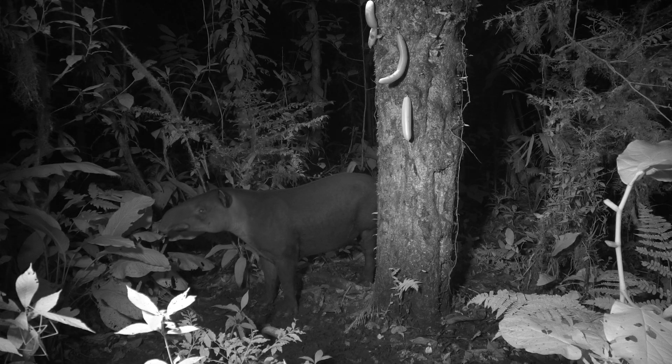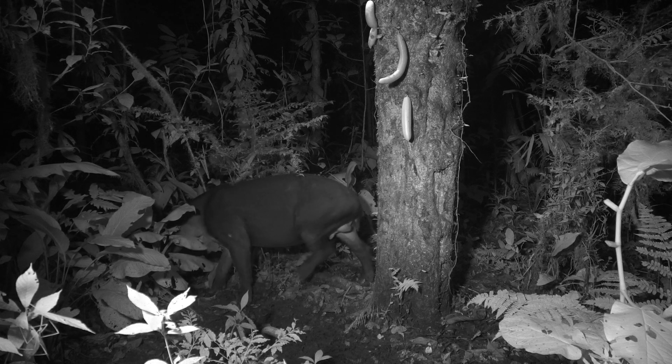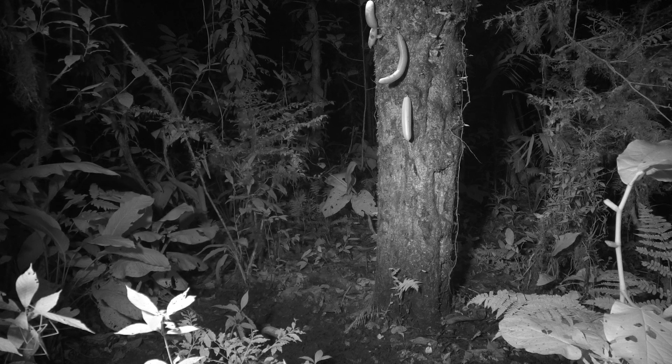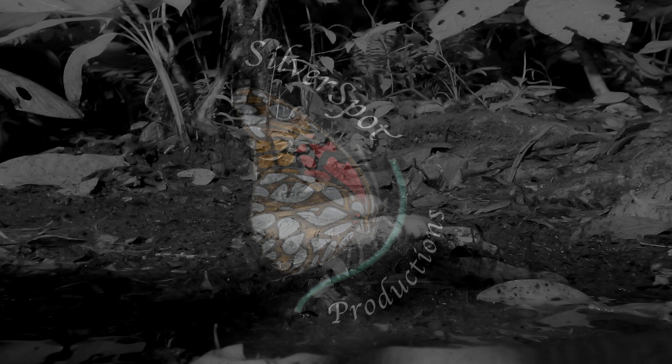Studies have shown that tapirs spend more time in secondary forests and in light gaps, where there is more vegetation at heights they can reach. Adios! There goes an armored rat, one of Costa Rica's two spiny rats — and it's not interested in the fruit.